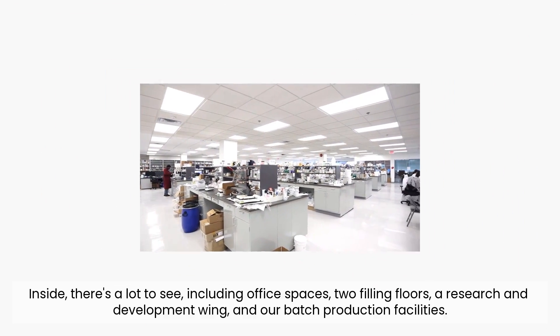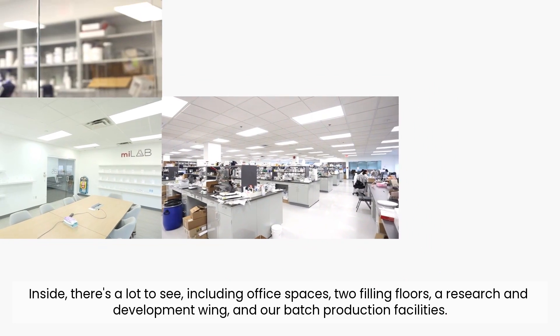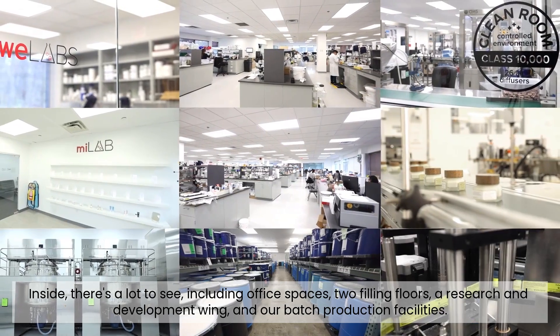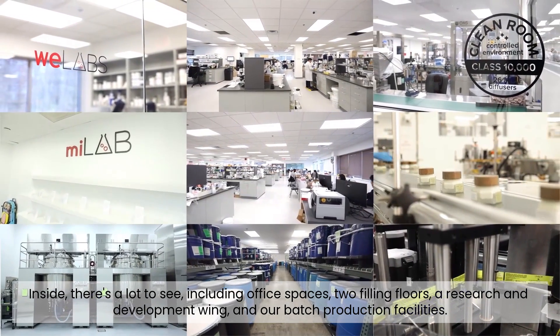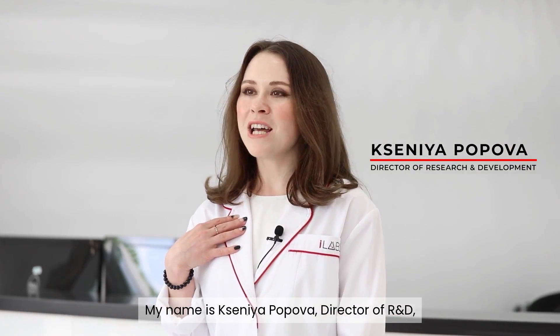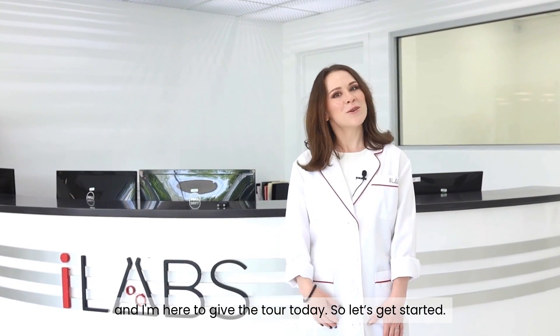Inside, there is a lot to see, including office spaces, two filling floors, a research and development wing, and our batch production facilities. Hello and welcome to iLabs. My name is Ksenia Popova, and I'm the Director of R&D, here to give you the tour today, so let's get started.